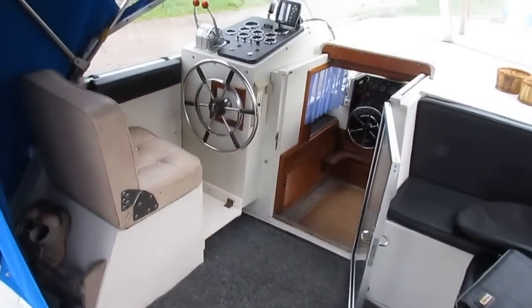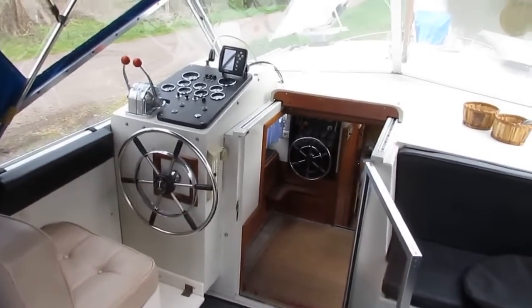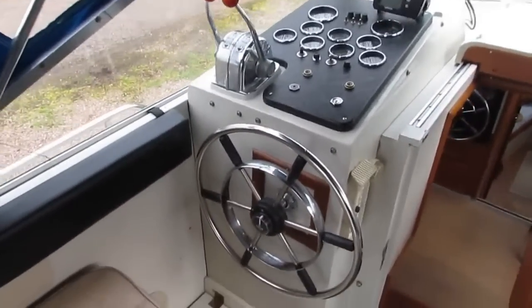Hi, I'm Graham from Boatshed Bourgogne. I'm on board a Broom — a Broom 35 European, which came out of the Broom Works in 1975.